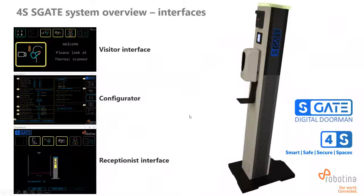Let's go to the user interfaces, which are part of the S-Gate system. We have three applications: a visitor interface, a configurator, and a receptionist interface. The visitor interface is for users, the configurator is for setting up the system, and the receptionist interface allows monitoring and control of the gate where a reception is present.